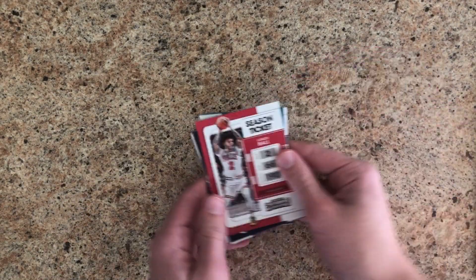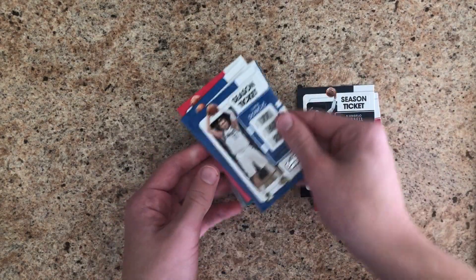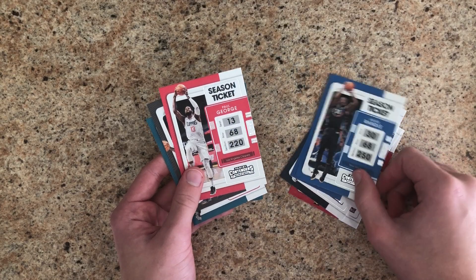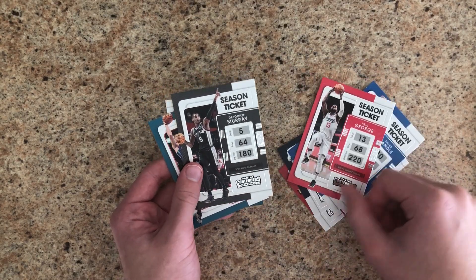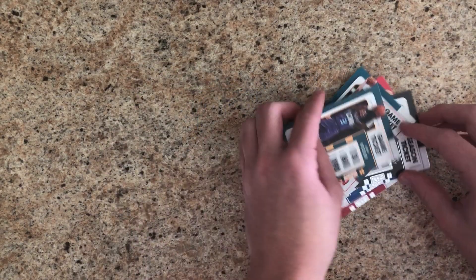Starting us off: Lonzo Ball, D'Angelo Russell, Luka Doncic, Julius Randle, Paul George, DeJounte Murray, Gordon Hayward, and Terry Rozier.